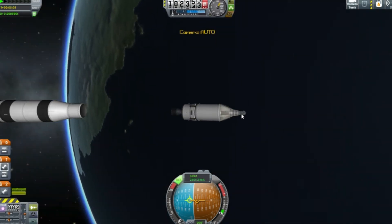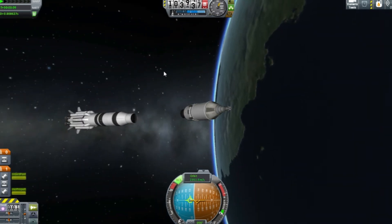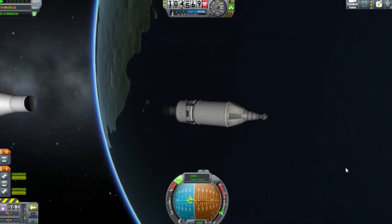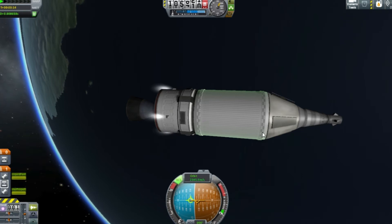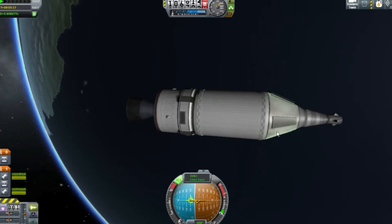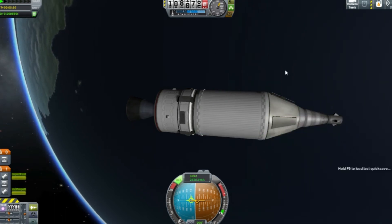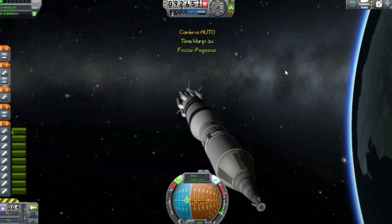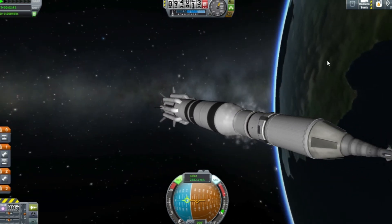We do need to give ourselves a little bit of a boost, but if we do that the crew service vehicle will never return, so we're going to ditch it now. I'm using the RCS to try and force myself out, but it appears not to be working. This is a problem sometimes with KW Rocketry's decouplers — they're a bit too sticky. The quick save was here, so that's not too far back. Let's try that again.